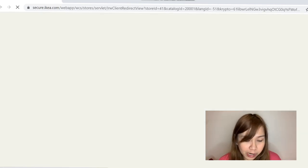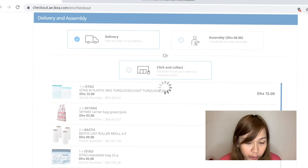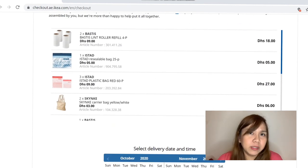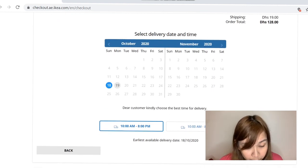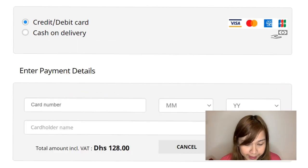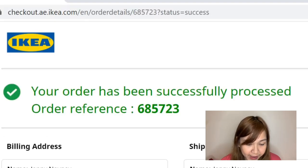So the total is 109 dirhams. I think I will check out now. Your order is being processed, please wait. If you want it to be delivered or you want to pick it up in the store — I want the delivery. The shipping fee is 19 dirhams. I don't know what's the minimum, I think there's no minimum. And you can select the date of your delivery — I want this Sunday, after 2 days. The timings also — it's 10 to 8. You have 2 choices for payment: credit card or debit card, or cash on delivery. If it's credit card or debit card it's the same price, but cash on delivery has an additional charge of 10 dirhams. And it's a success!